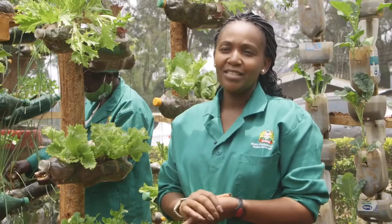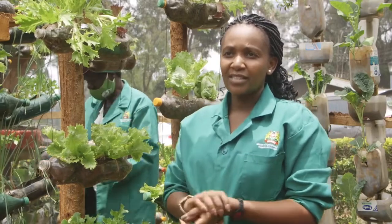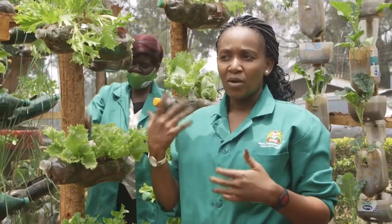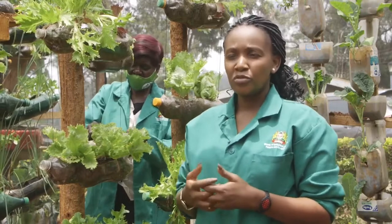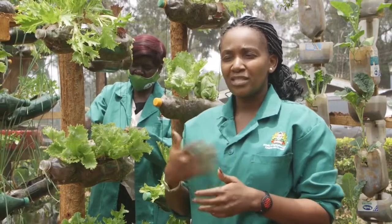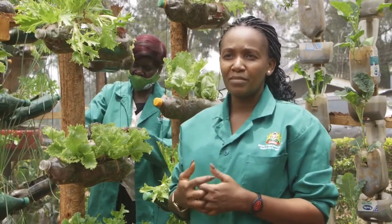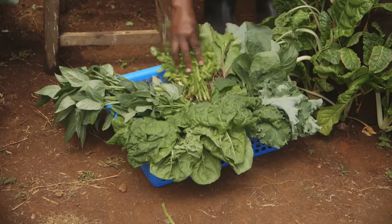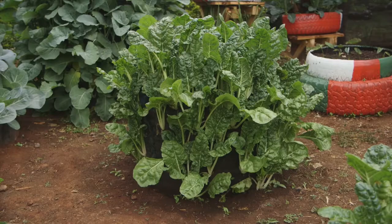We are here today at the Ministry of Agriculture, Kilimo House, where we have the model kitchen garden demonstration site. We have set up all the technologies that households are able to adapt to — to give them not only knowledge, but also step-by-step guidance on how to set up these gardens.